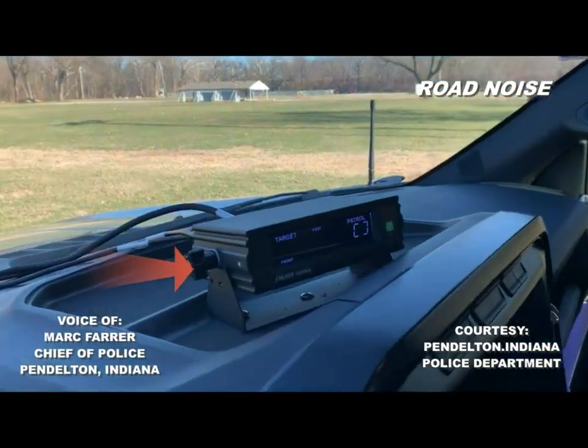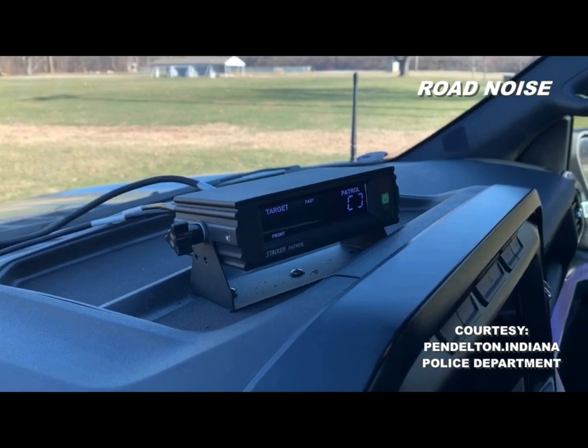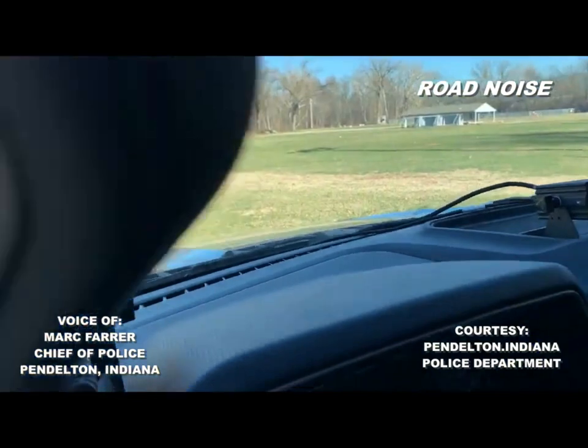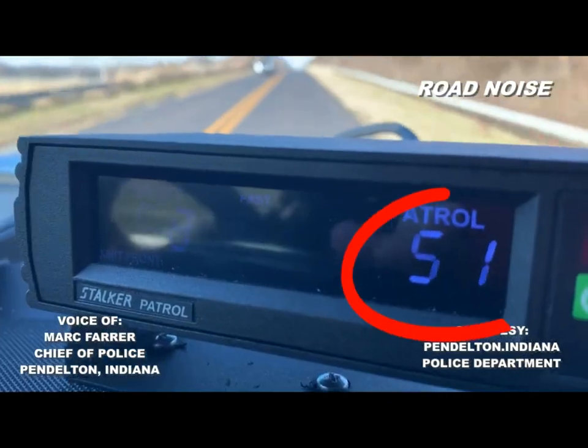That's a Stalker radar unit. And the radars nowadays — when people say, well, they surely didn't get me — I promise you, we did. This little thing in the corner is just simply the radar antenna. That's what sends out the signal, then it bounces back and goes into the computer system and mathematically reads out the speed.